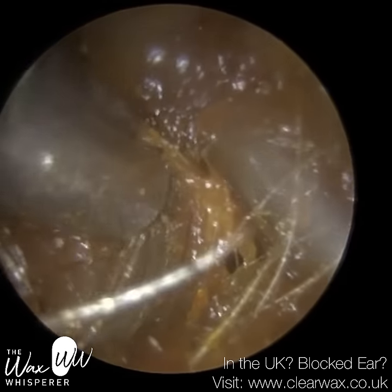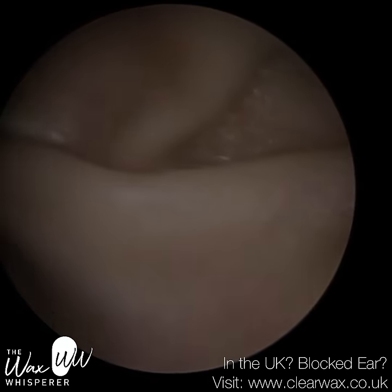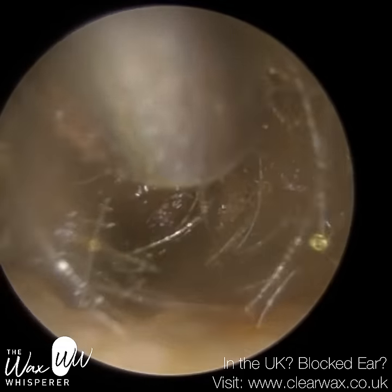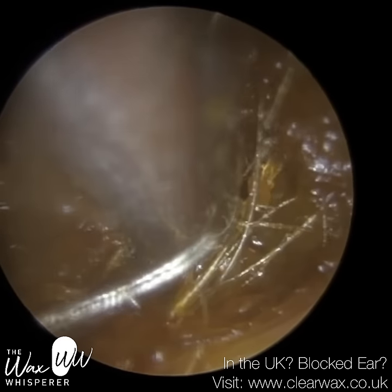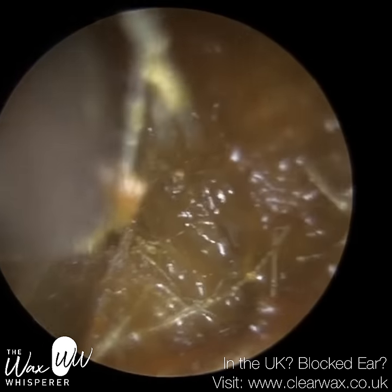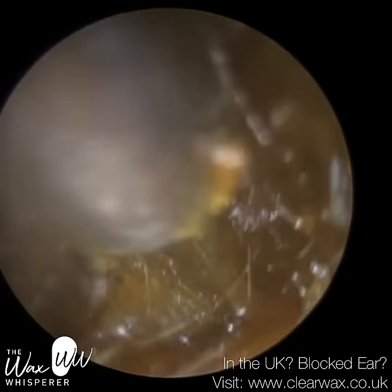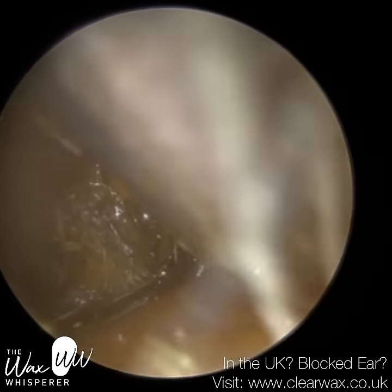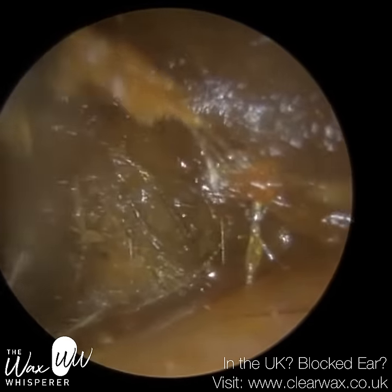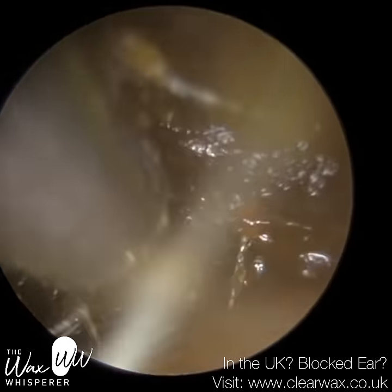Whenever you've got hairs deep like this and matted against the eardrum, we have to ask ourselves why. The outer third of the ear canal is made up of cartilage, and the skin lining the cartilage has three layers: the outermost epidermis layer, then the dermis layer, and finally the subcutaneous layer — a layer of insulating fat and connective tissue — which rests on perichondrium tissue, which then sits onto the cartilage.